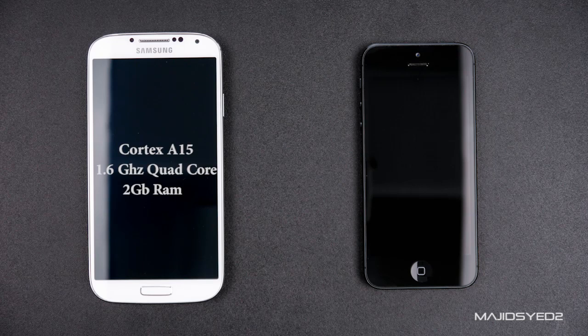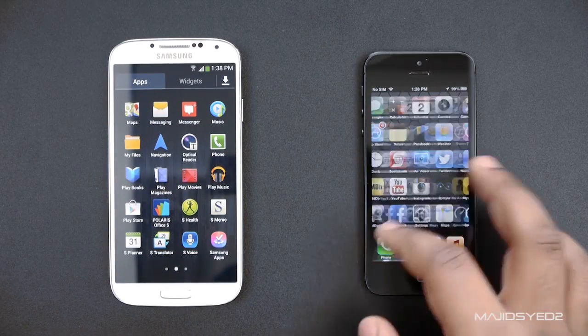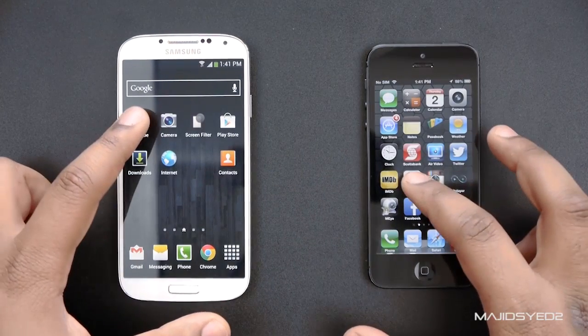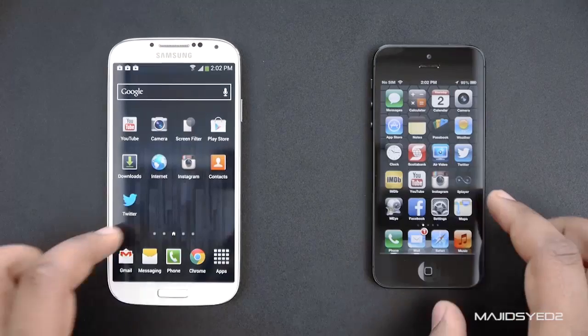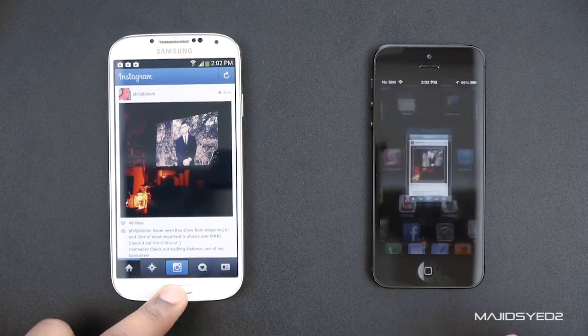In terms of hardware, the GS4 has a quad-core processor clocked at about 1.6 gigahertz with 2 gigs of RAM. The Apple iPhone uses the A6 processor clocked at about 1.2 gigahertz — a dual-core — with 1 gig of RAM. Even though there's a big hardware difference, because iOS is so highly optimized for the Apple A6, everything runs extremely smooth on the iPhone 5. It's not laggy at all. When opening day-to-day applications, you're not going to see a major difference in loading times or how fast webpages come up.